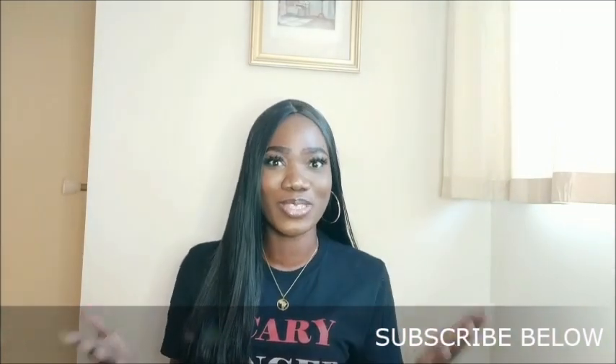Hi guys, welcome back to my channel! Today I'm back with another try-on video. I'm going to be trying on some shoes I got from everything5pounds.com. Before we get into this video, please subscribe to my channel so we can grow together, and don't forget to turn on the notification bell. Without wasting any more time, let's try the shoes on!